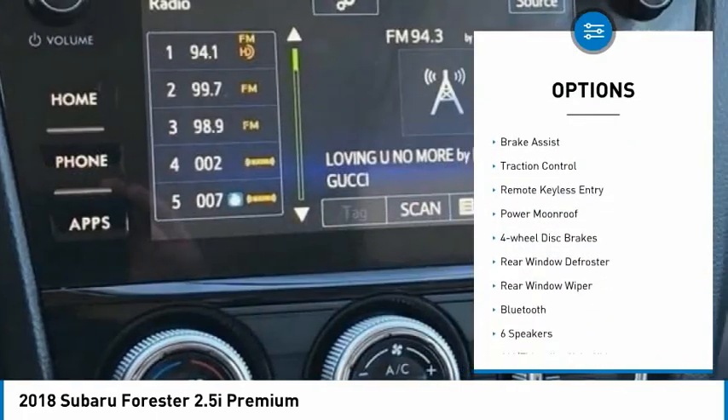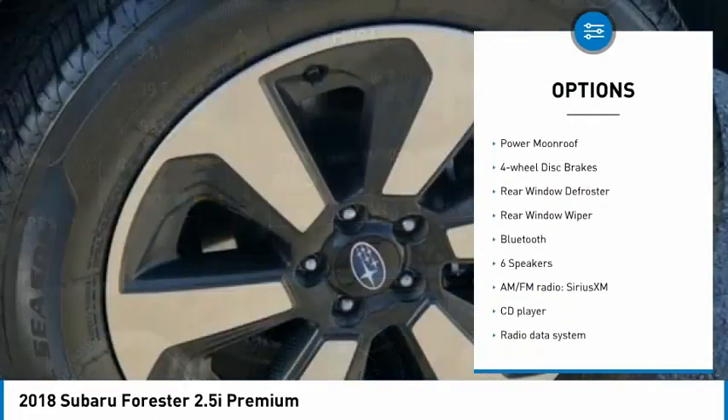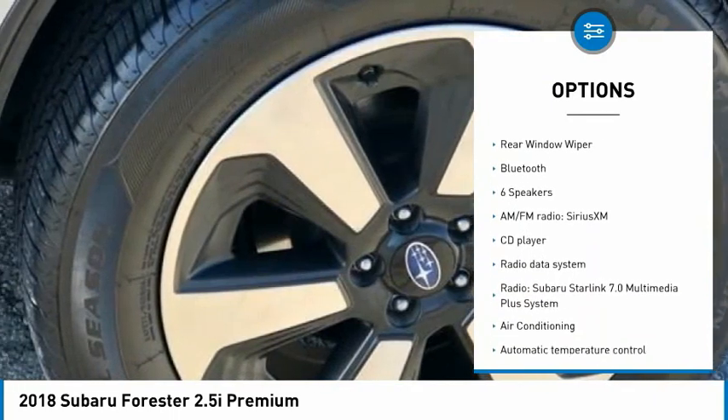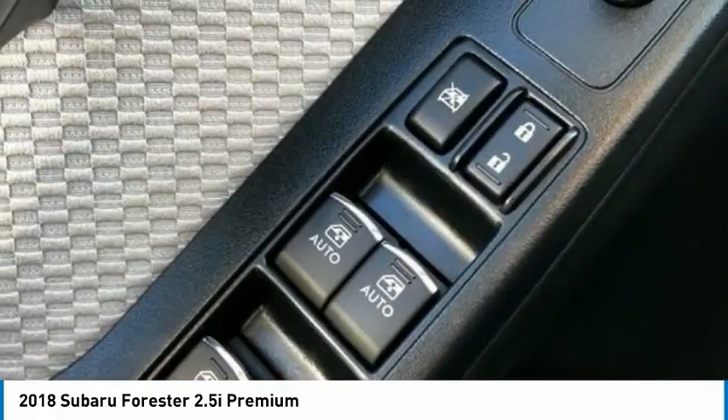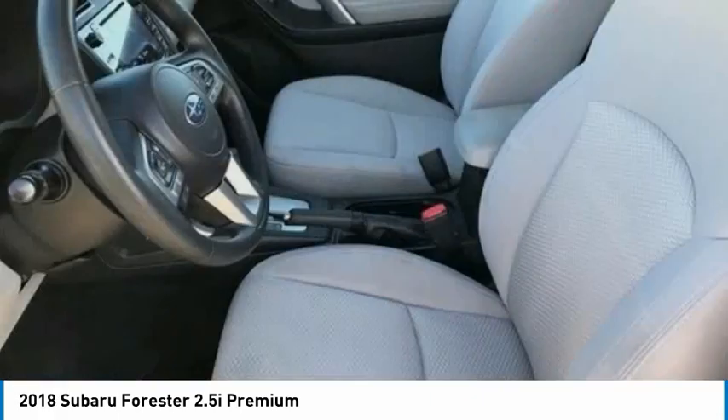Electronic stability control, alloy wheels, brake assist, traction control, remote keyless entry, power moonroof, four-wheel disc brakes, rear window defroster, rear window wiper, Bluetooth.